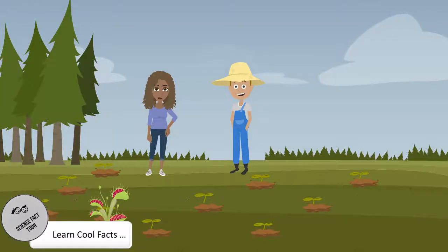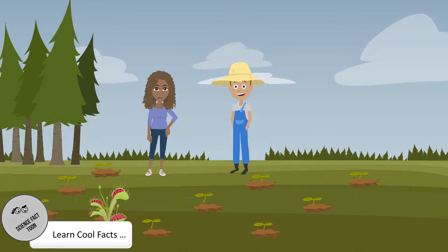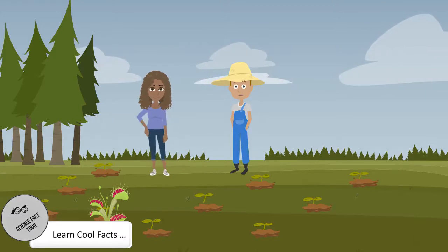Wow, carnivorous plants are indeed fascinating creatures on earth. Thank you for sharing all this info. Glad you like it. Have a good one.